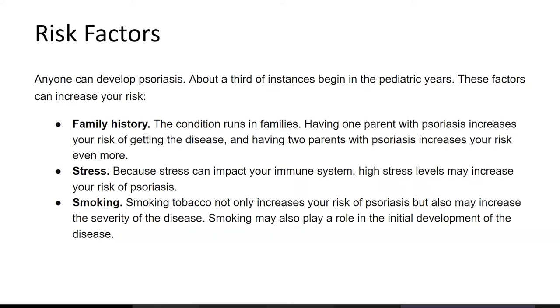What puts you at risk of psoriasis? Anyone can develop psoriasis. About a third of instances begin in the pediatric years. These factors can increase your risk: family history — if it runs in the family, and your parents or siblings have it, there's a greater chance that you will have it.